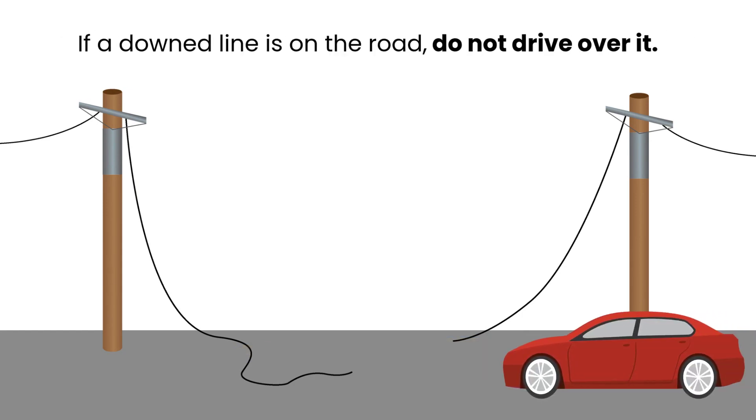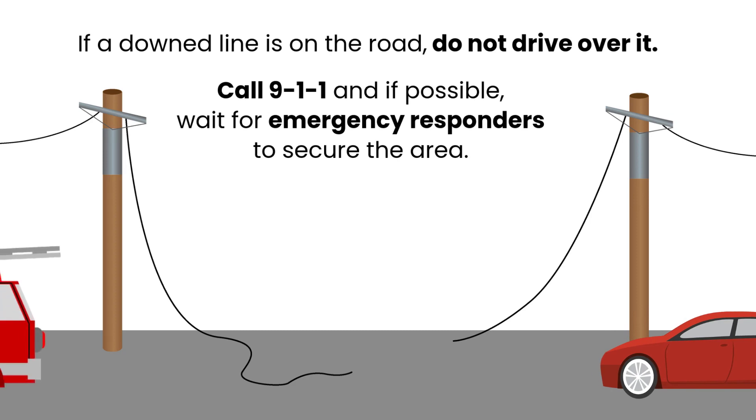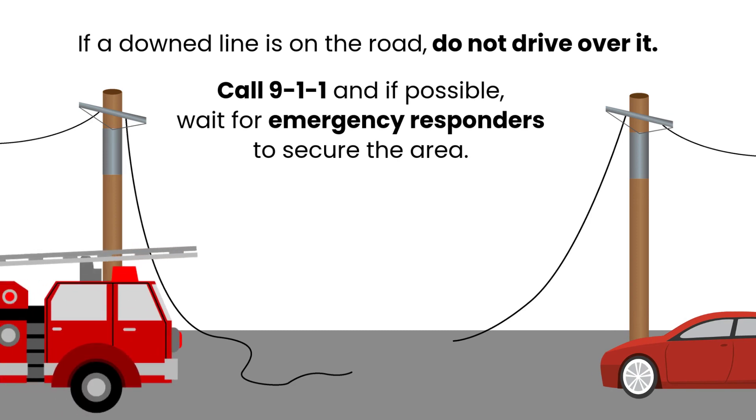If you see a downed line in the road, do not drive over it. Call 911 to report it, and if possible, wait for a responder to secure the area.